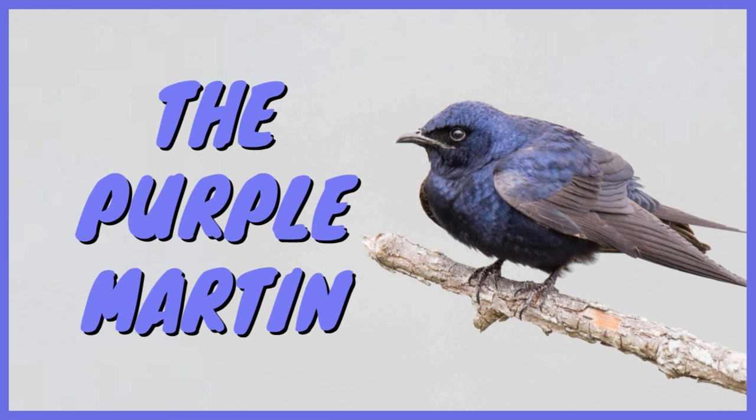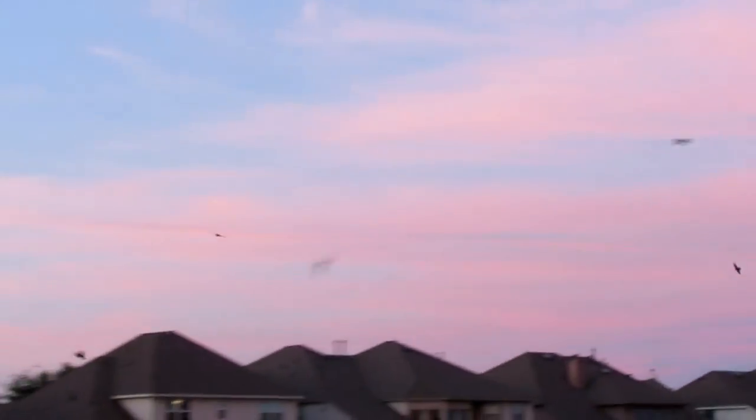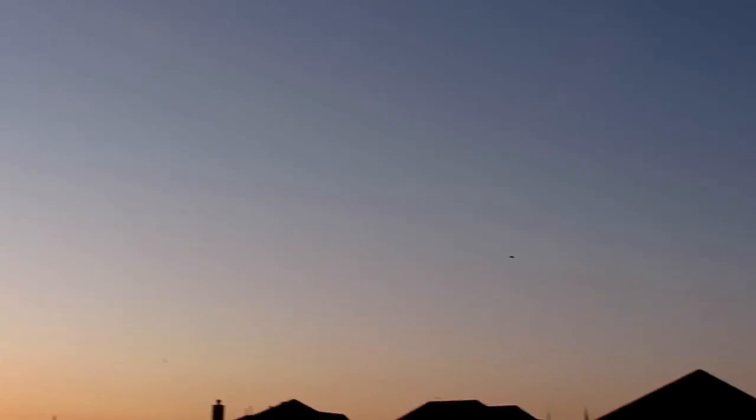Well, there you have it everyone. This has been everything you need to know about the purple martin. I hope you enjoyed the video and learned something new. I'll do my best to keep posting regularly, and I'll see y'all next time. Take care.